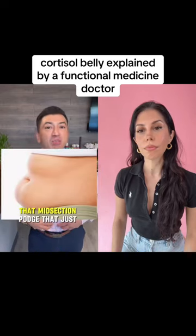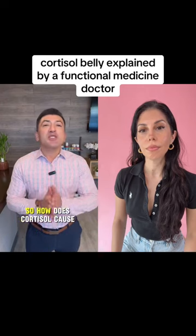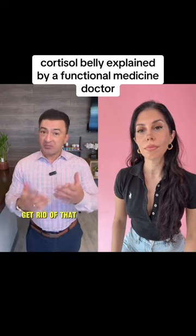Cortisol belly — that midsection pudge that just won't budge no matter how much you diet or exercise. So how does cortisol cause that? And what can you do to get rid of it? Let's talk about it.